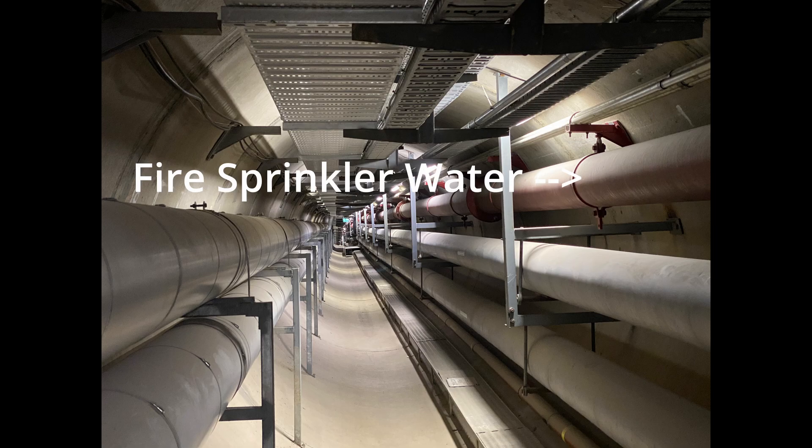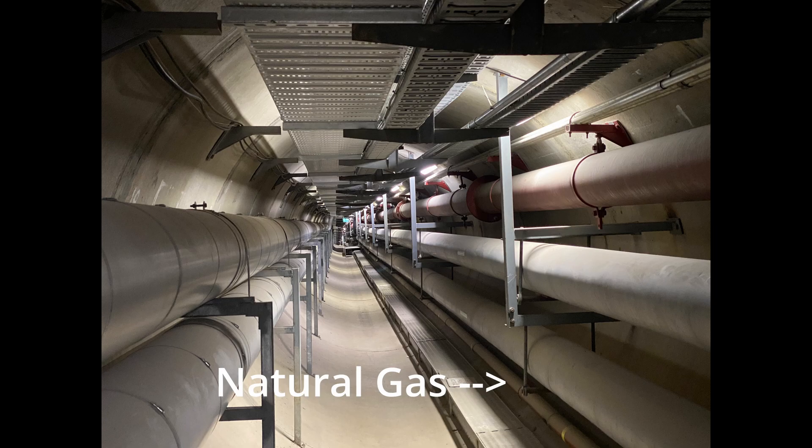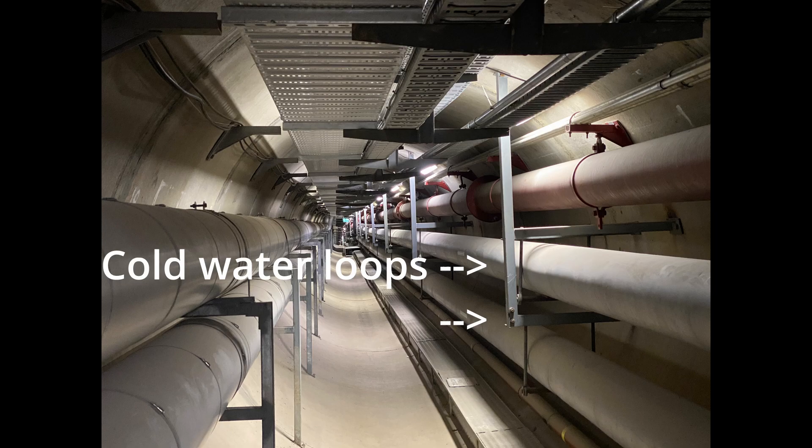The tunnel provides services like electricity, fire suppression water, data networking runs, drinking water, and natural gas to most of the buildings that run alongside it. It also used to be used to provide hot and cold water loops for central heating back when that was a thing.